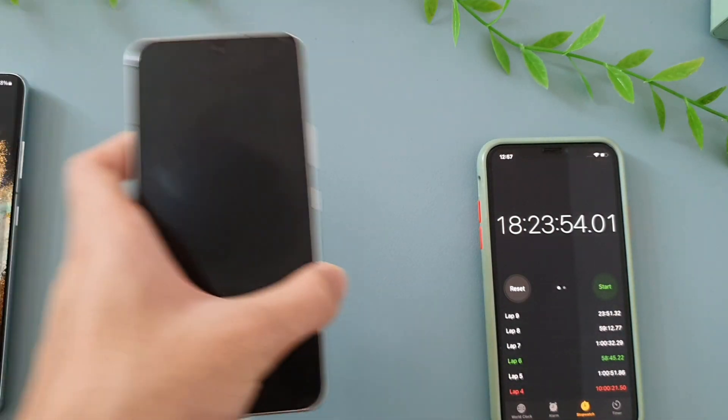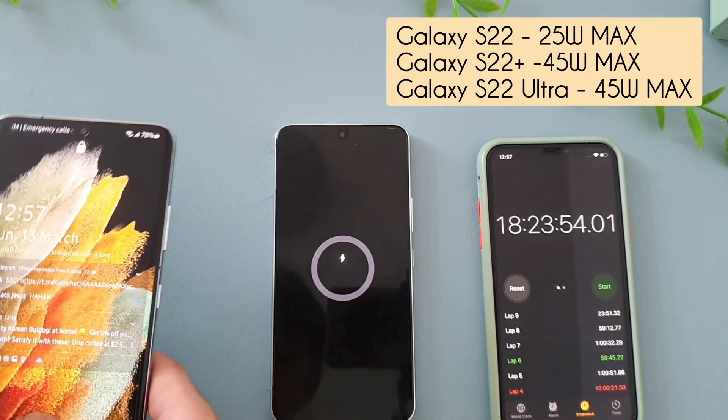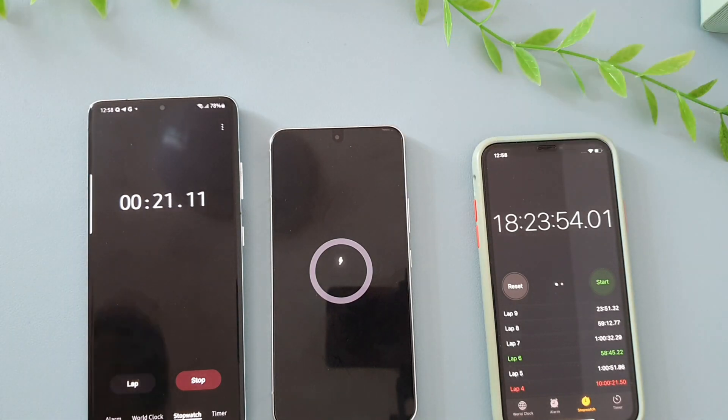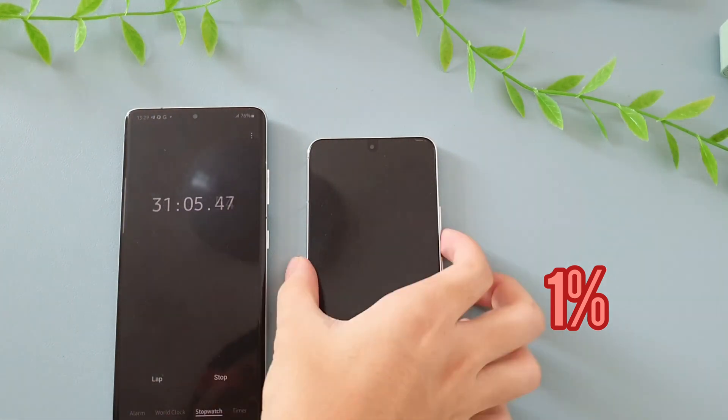The Galaxy S22 supports 25 watts of fast charging at its max, and the S22 Plus and S22 Ultra support 45 watts. With a brand new timer, let's start off this experiment. We'll compare the results of the Galaxy S22 with the Galaxy S21 Ultra 5G. The difference between the battery capacity is 1,300 mAh.